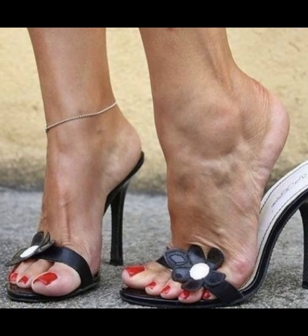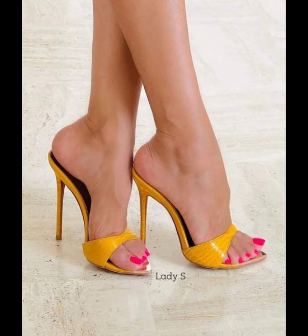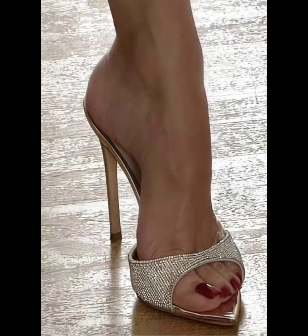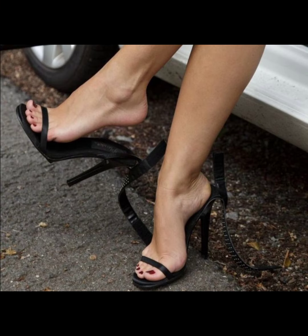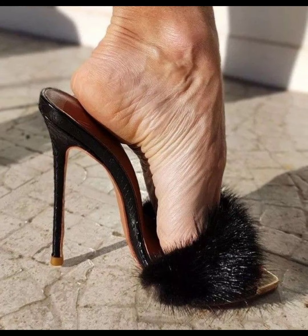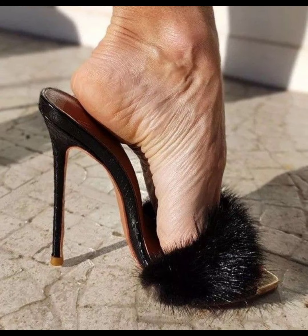If you like such collections, please subscribe to my YouTube channel. Now I will tell you the best websites where you can buy this beautiful collection of high heels: amazon.com, alexbest.com, and obey.com.